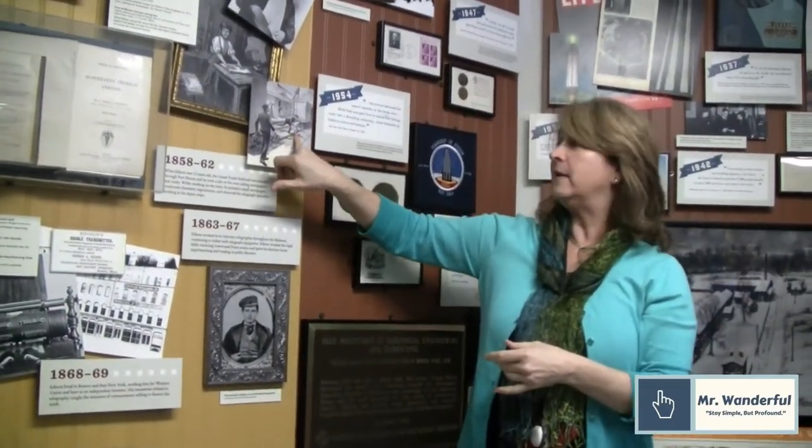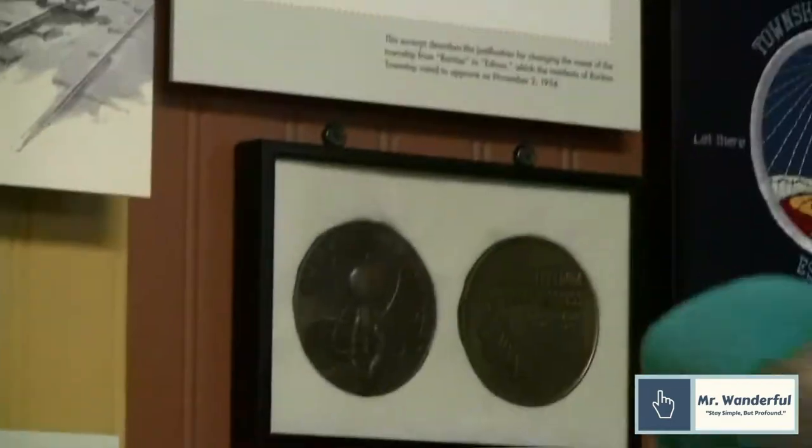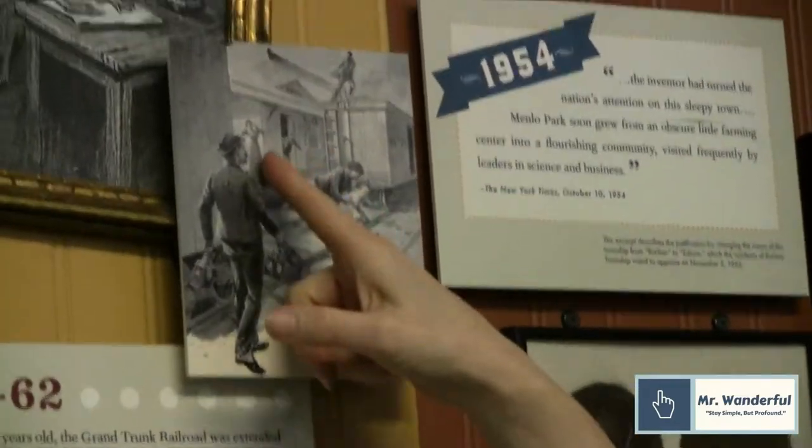One day on his way to work, arms full of supplies, Edison saw a baby playing by the railroad tracks and saw that a baggage car was not going to stop in time. He made a split-second decision, dived in, and grabbed the baby — they were safe. The crowd gathered around him offering congratulations, and Edison was just brushing himself off. The station master and head telegraph operator came out and asked what was going on.